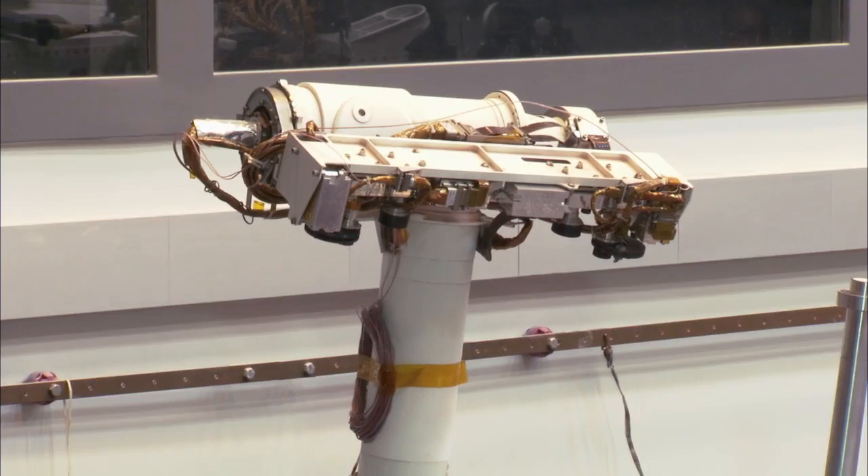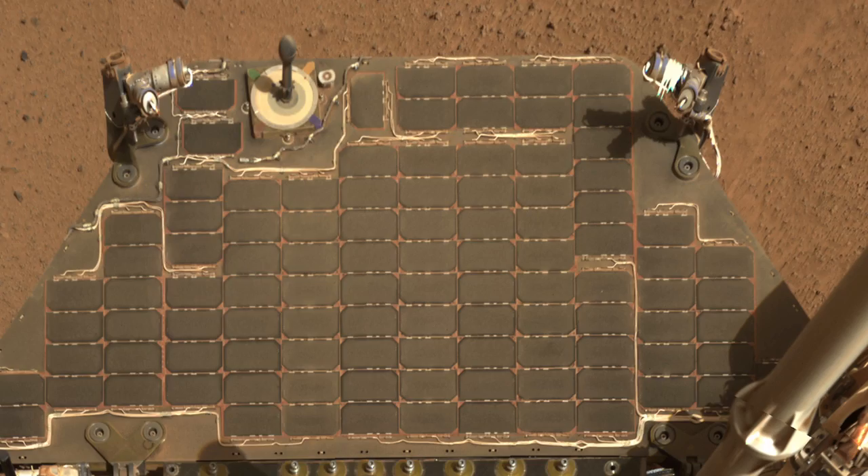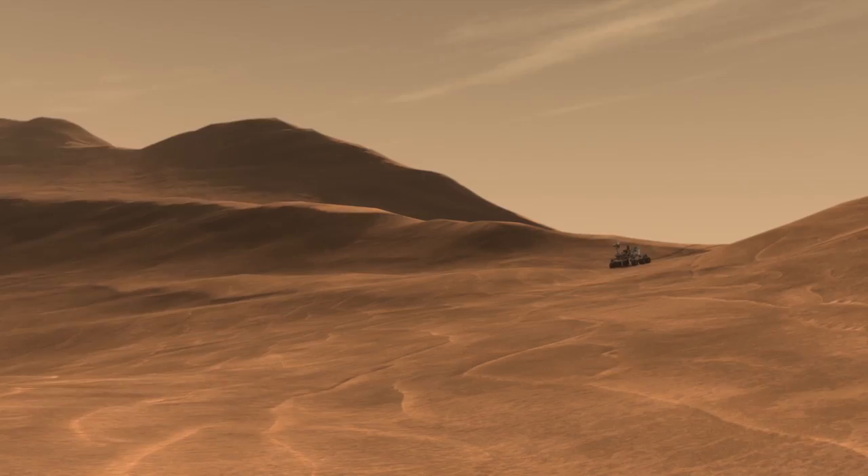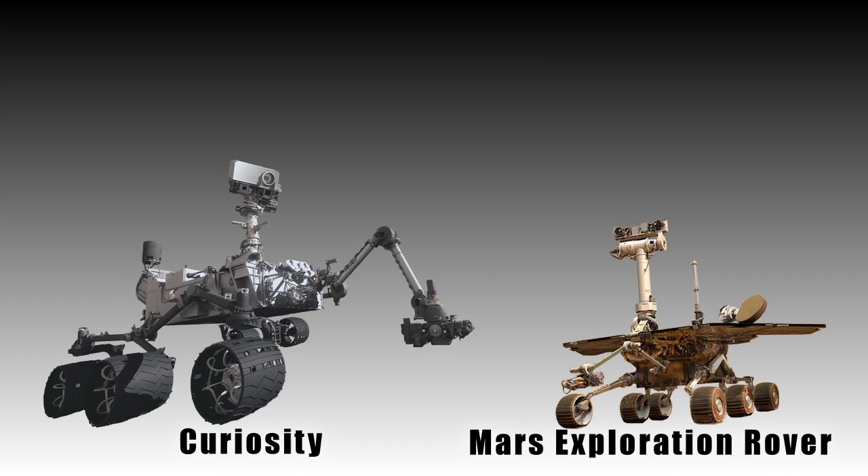Hi, I'm Ashwin Vasavada, the Deputy Project Scientist for the Mars Science Laboratory Mission and its Curiosity rover. A lot of people wonder why Curiosity doesn't have solar panels like the Mars Exploration rovers, Spirit and Opportunity. The Mars Exploration rovers often found themselves short on power as dust settled on their solar panels, especially in the short days of winter. We need a good, strong, and reliable source of power to keep Curiosity going for over two years on Mars.